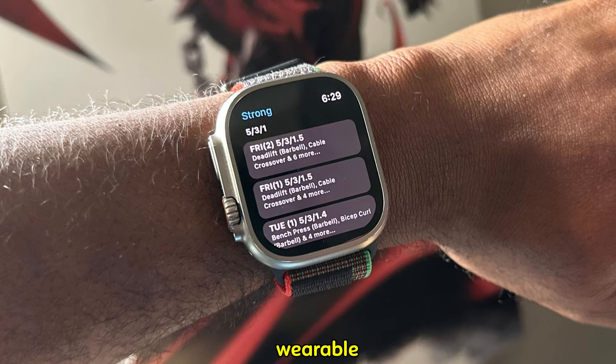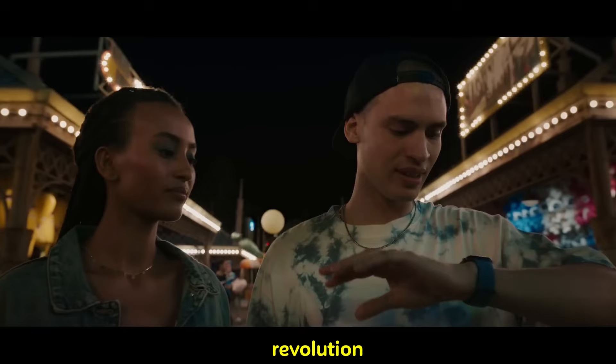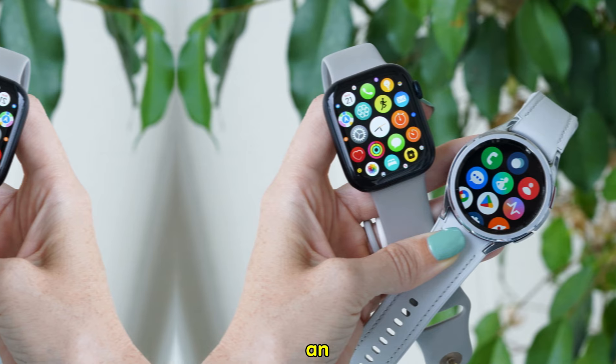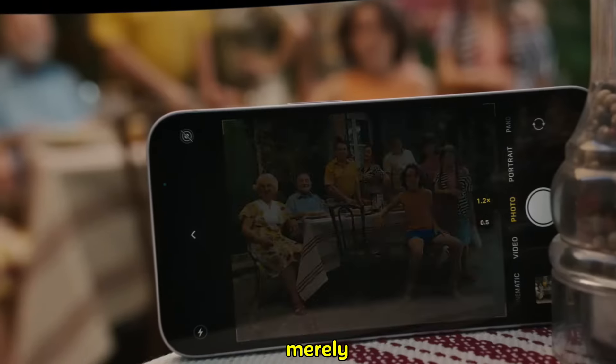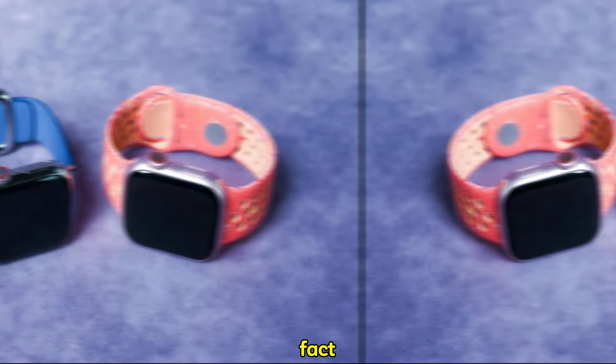Apple has consistently redefined wearable technology, and the Apple Watch Ultra has been a cornerstone of this revolution. With the specter of the Ultra 3 looming large, anticipation is at an all-time high. But is the tech giant about to deliver another groundbreaking masterpiece, or is this merely a modest upgrade? Let's dive deep into the rumor mill and separate fact from fiction.